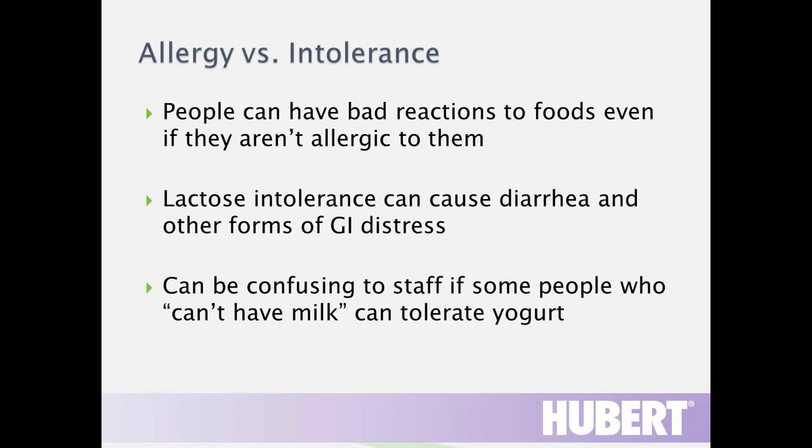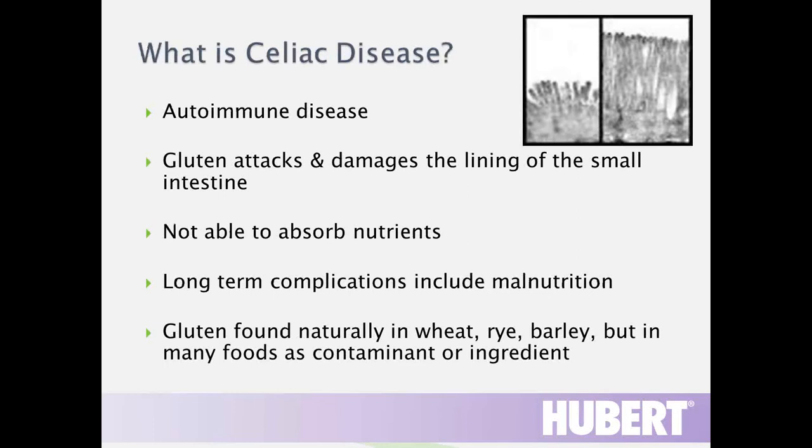Not everything that makes you sick from food is an allergy. There are also food intolerances, and people sometimes say they have an allergy when they actually have an intolerance. A familiar example is lactose intolerance, which results from a lack of the enzyme in our intestines that digests milk sugar lactose. In terms of training food service staff, we need to understand that one person may tolerate a little Parmesan cheese while another person could become extremely sick from even small traces of milk.